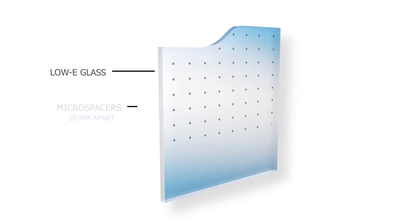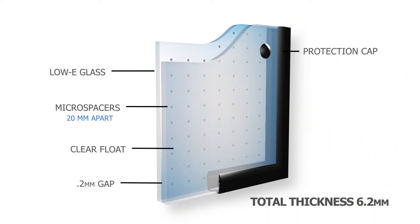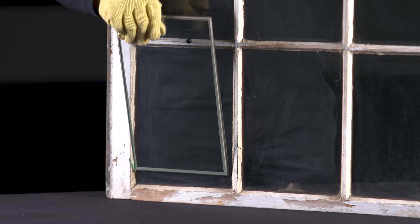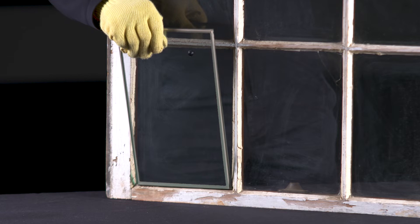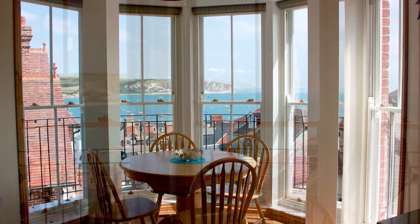VIG is a double glazed unit where all the air between the two panes of glass has been extracted, creating a partial vacuum. Not only is the vacuum an incredible insulator, but the effectiveness of the vacuum allows this window unit to be very, very thin as well as energy efficient.